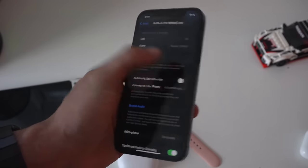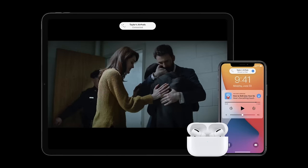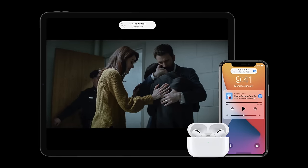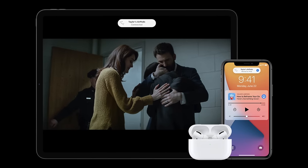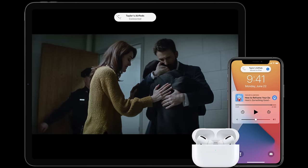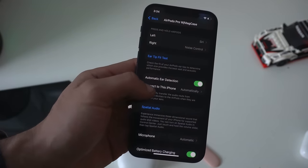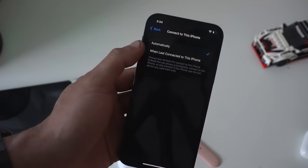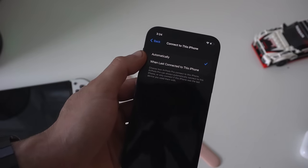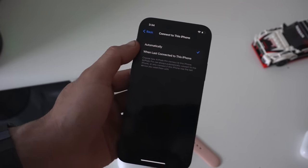Underneath there is 'Connect to This iPhone.' By leaving it on automatic, this will automatically switch between all your other Apple devices — so if you're on your Mac, an iPad, or even the Apple TV, it will automatically connect and switch to your AirPods. If this becomes annoying, you can go in here and in the automatic section, just check mark 'When Last Connected to This Phone' and it will no longer do that.